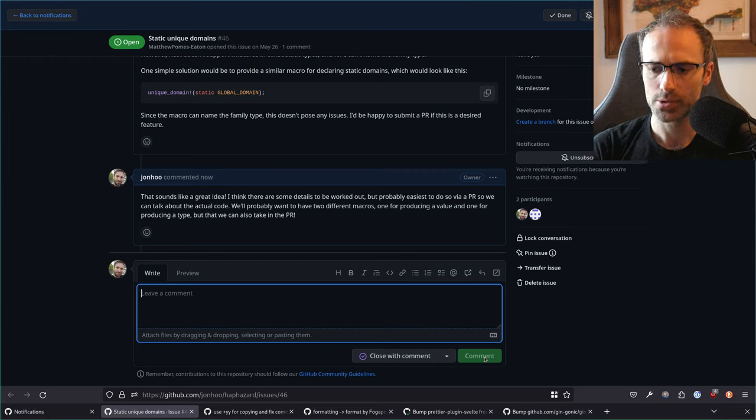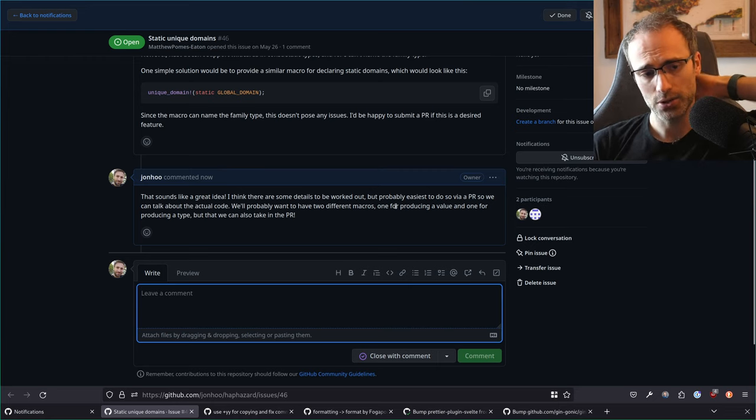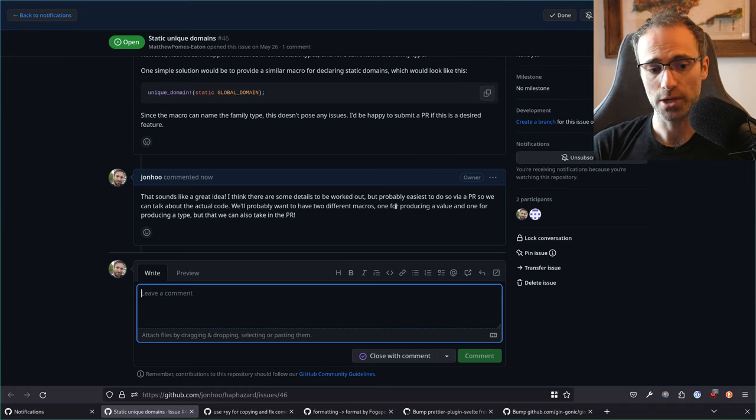Someone asks: do you think contributing to open source software is a good way to learn Rust? Yeah, I think so. The trick, as always, is to just start writing Rust code. It doesn't really matter what project you're working on or whether it's open source, but open source is most accessible. Just work on something you think is interesting.